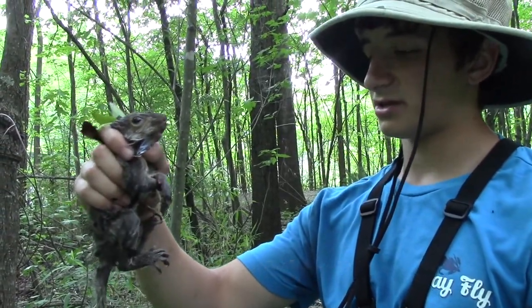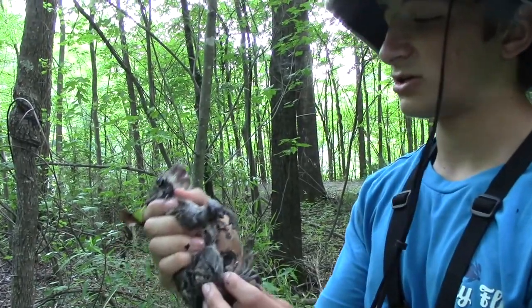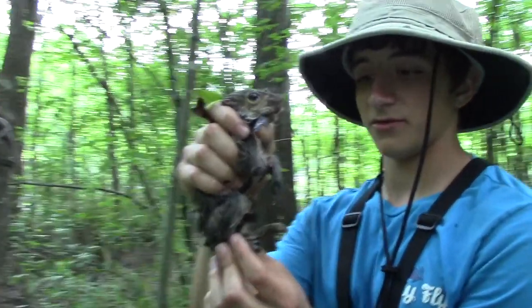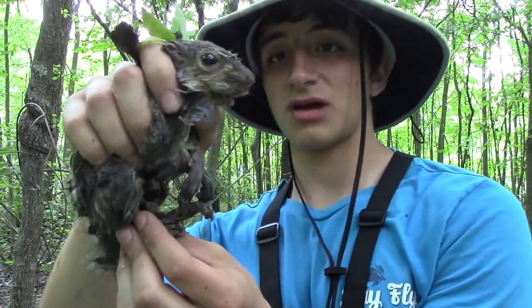I really can't give you guys a full body look at this guy just to preserve the safety of the animal and myself. If I took a bite from this I could be taking a trip to the hospital, which would definitely not be good for me or the squirrel — because they'd have to send the squirrel in to see if it's rabid.